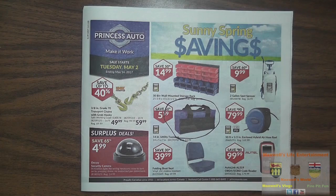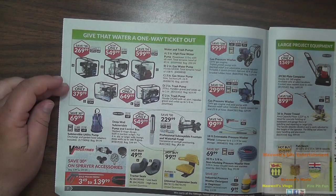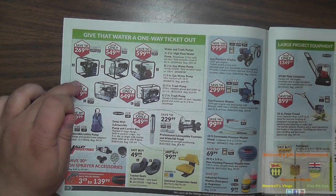Turning into the flyer, they have various water pumps, trash pumps and all sorts of good pumps. Being the spring of the year, there's water coming in and laying in places it shouldn't be — pick up a nice gas pump and you're good to go.